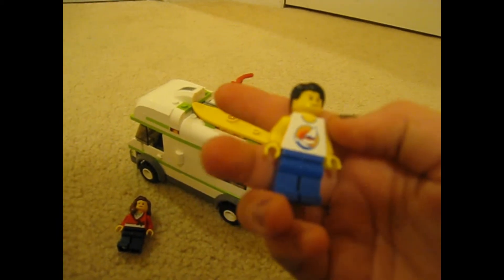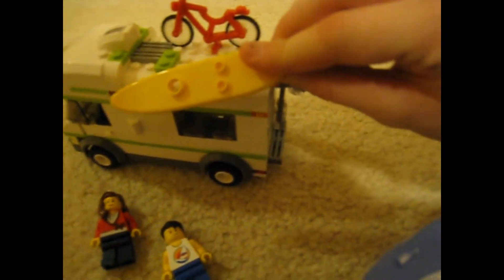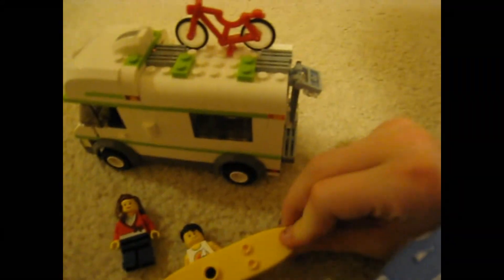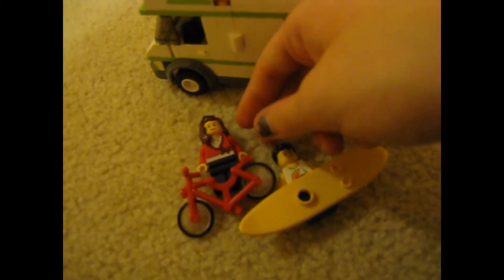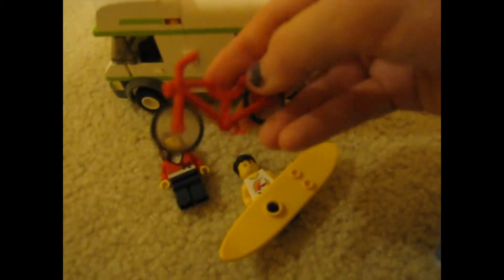He has a white tank top with a windsurfer picture and light blue pants, so he's pretty cool. He comes with a surfboard, and this girl has a red bicycle. If you look closely, there's plastic inside the bicycle wheels, which is pretty cool — I haven't seen that before.